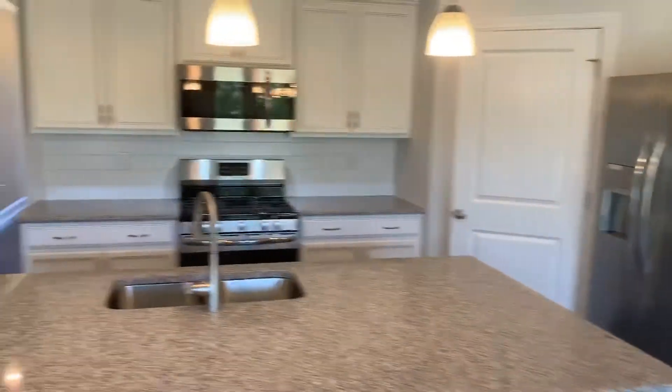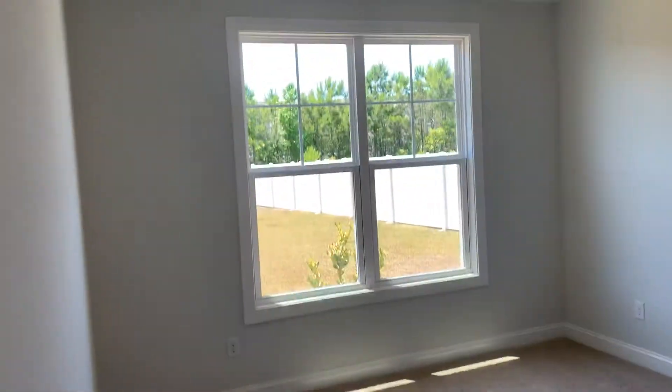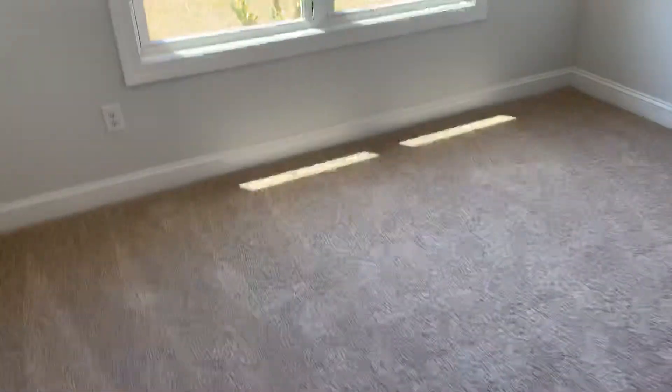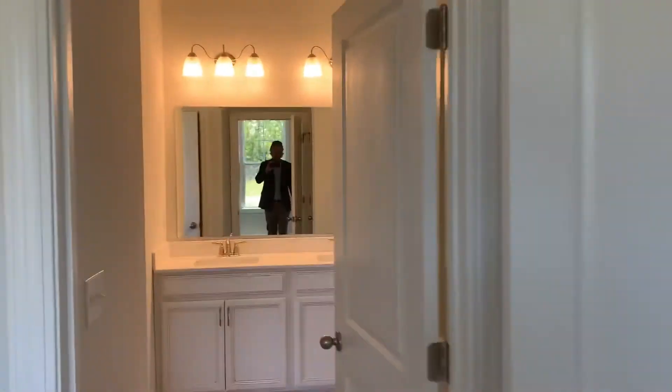Everything is standard granite. We'll check out the living room — I sometimes walk a little fast. There's carpet in all the bedrooms; not everybody loves that, but at the end of the day it's brand new so you'll get a good five to six years out of the carpet no problem, even if you're rough on it, and then you can switch it out later.